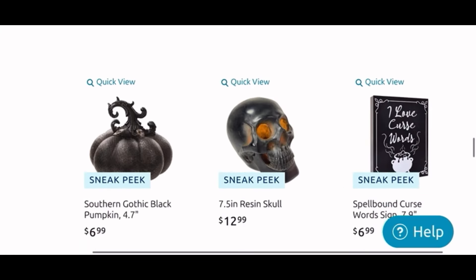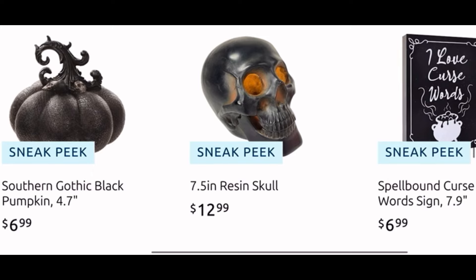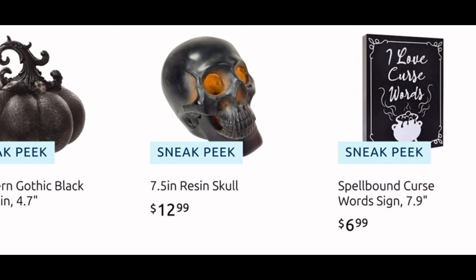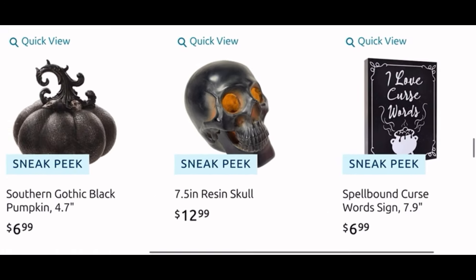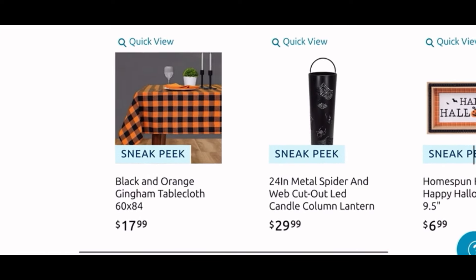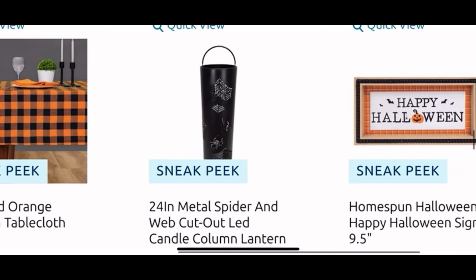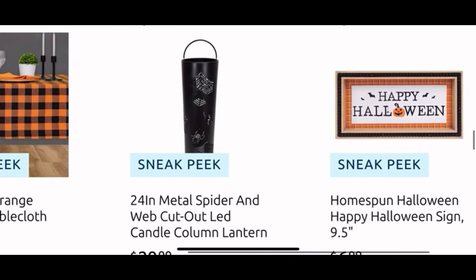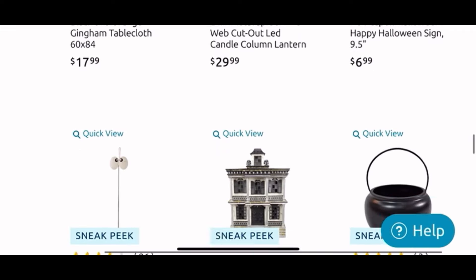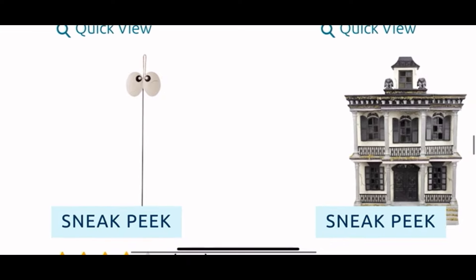Here we have another pumpkin for $7, a light-up skull for $13, and a wooden sign for $7 — I love 'curse words,' that's funny, I like what it says and I love the little cauldron. Then we have a tablecloth for $18, black and orange buffalo check. Another lantern with cutout for $30. A 'Happy Halloween' sign for $7. I love this stake with the googly eyes for $2.